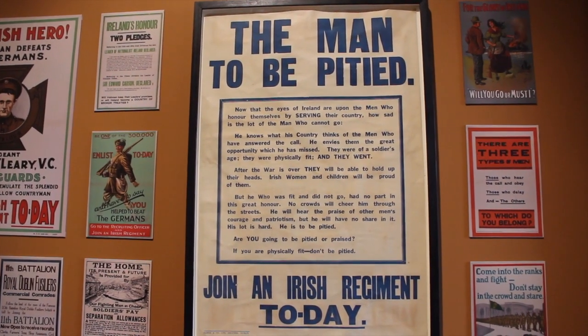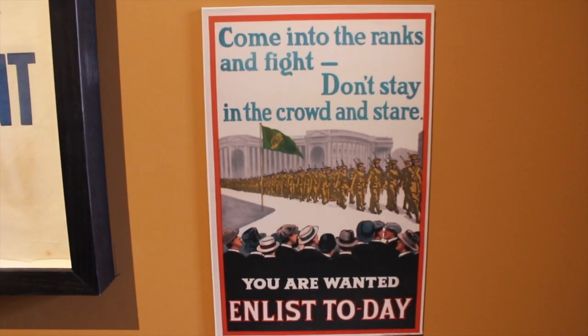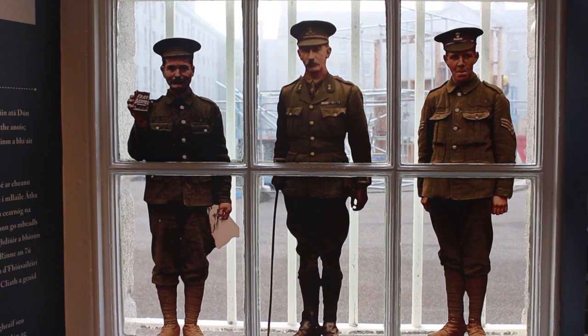Up to mighty London came an Irish man one day, as the streets are paved with gold, sure everyone would care. Singing fangs of Piccadilly, Strand and Leicester Square, till Paddy got excited, then he shouted to them there.